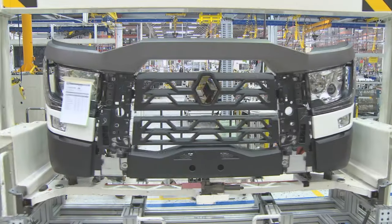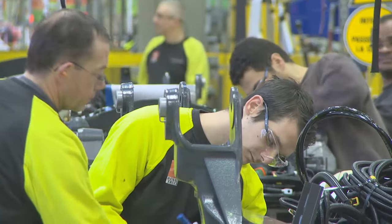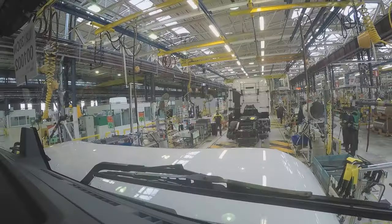The Renault T range is a common sight on UK roads and construction sites, and at this sprawling factory in Bourg-en-Bresse in France they produce a new T every four and a half hours.